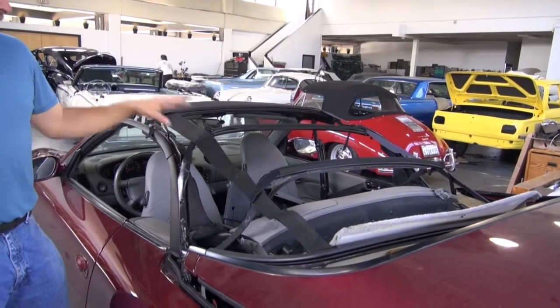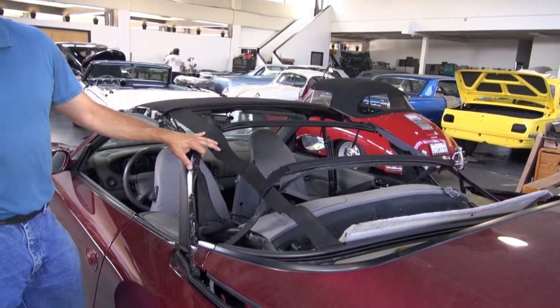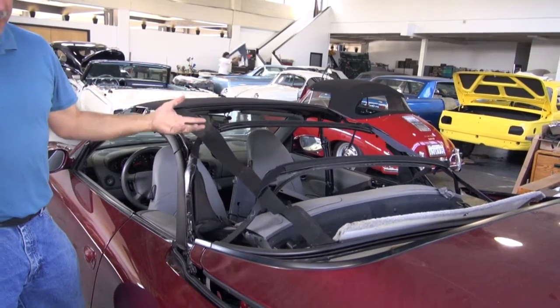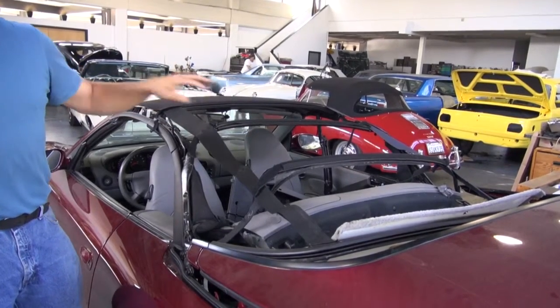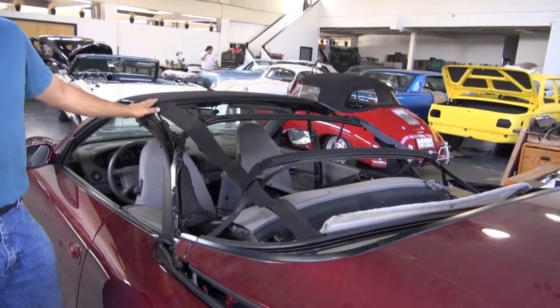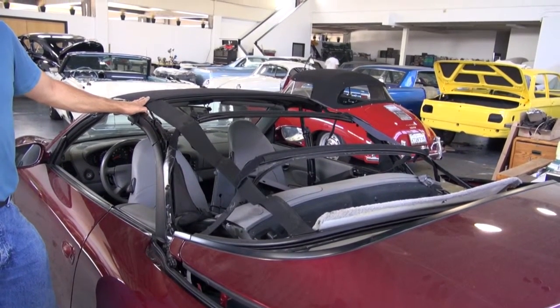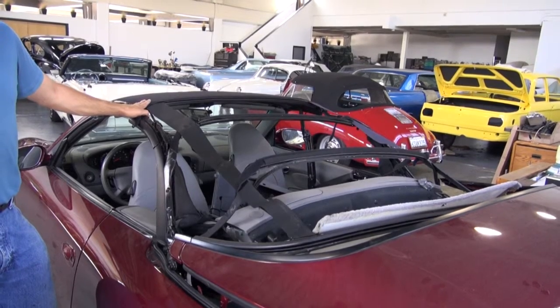So we're not only replacing top frame components that got bent during this, but also putting on a new convertible top and headliner, and upgrading this car to a glass window with the heater defroster window, so it's a little bit more like the 997 series. Hope you enjoy.